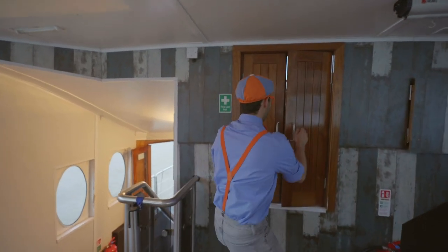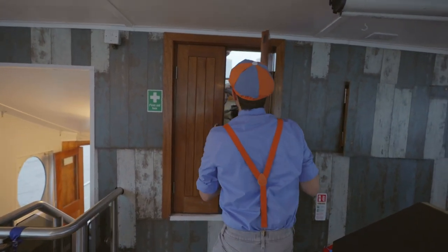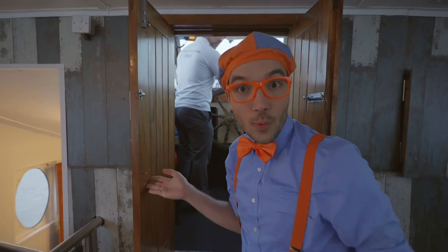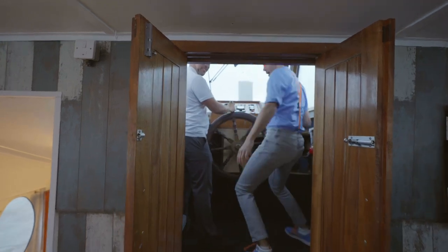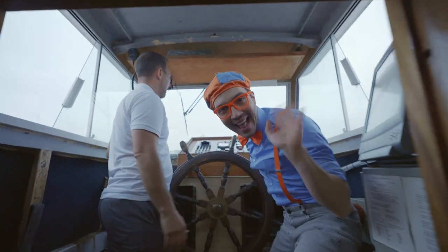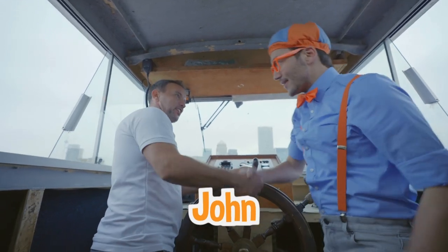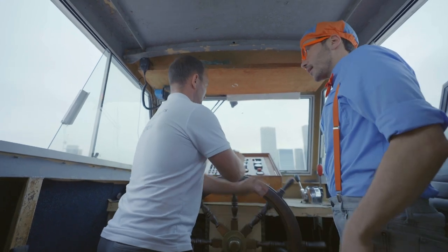Looks like it's where the captain is! Hello — come on! What's your name? I'm John! It's nice to meet you, John! John, are you the captain of the boat? I am, yes!